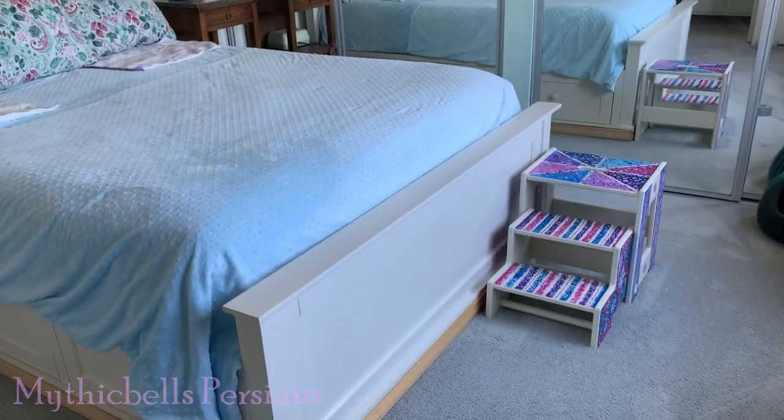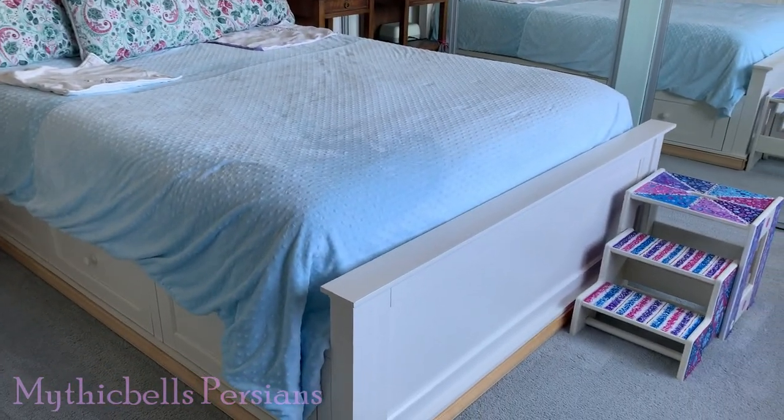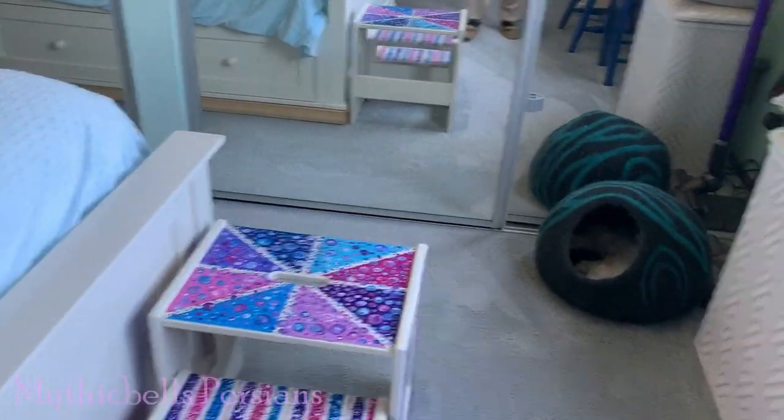We have an aging population here, so we now have steps — steps up to the bed — and all the old kitties climb their steps.